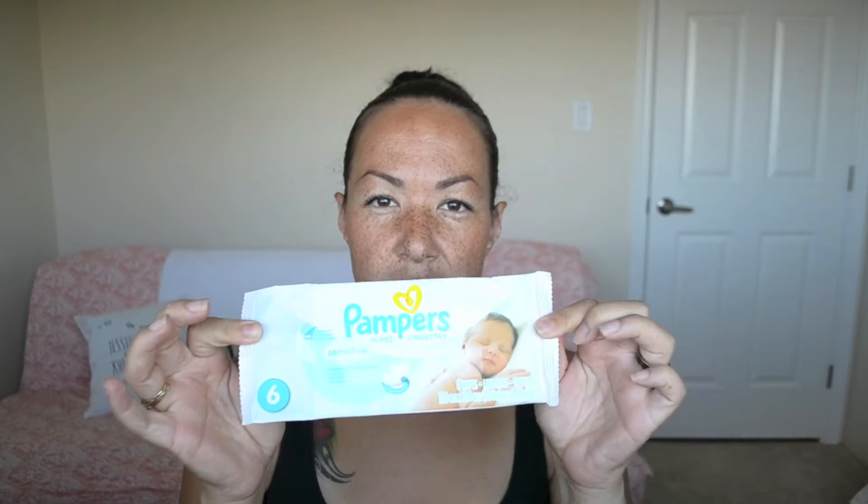We got some Pampers Sensitive wipes — these are perfume-free, which is why they're called sensitive. I don't use the Pampers brand personally, so I'll probably give these to someone or maybe just use them on my son since he's older now.